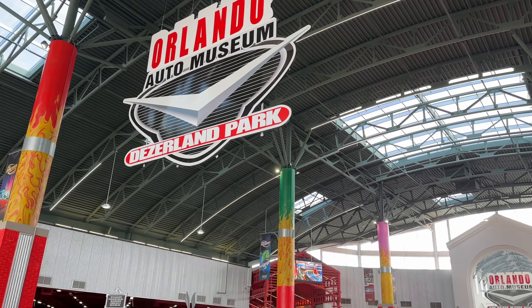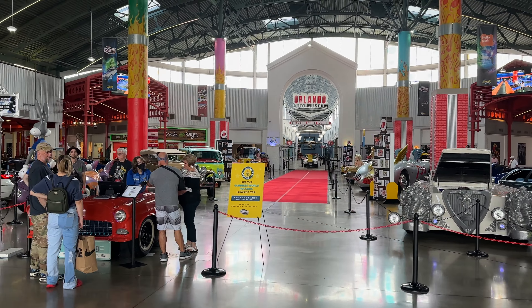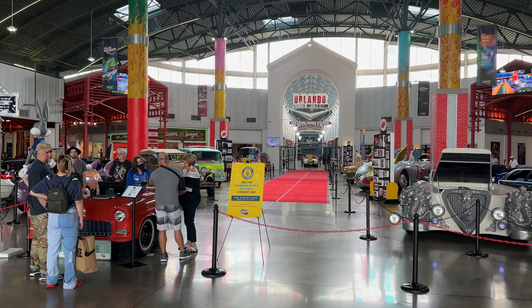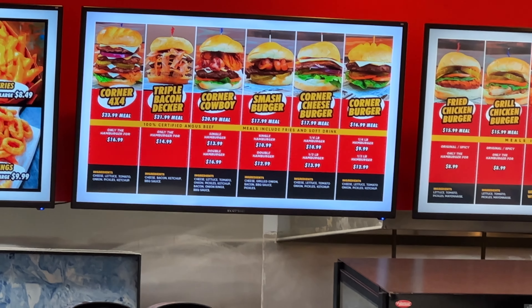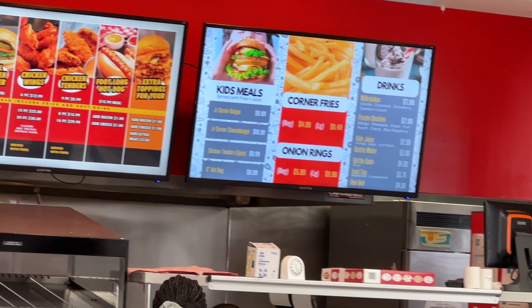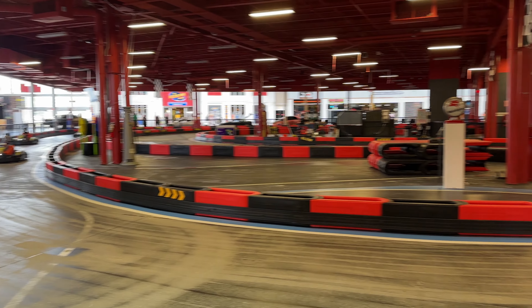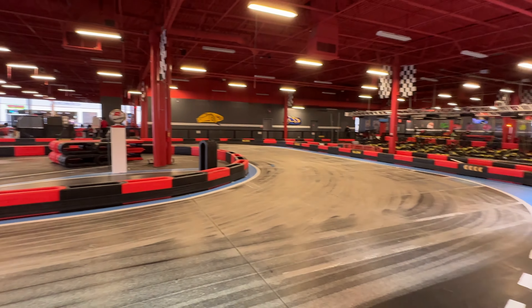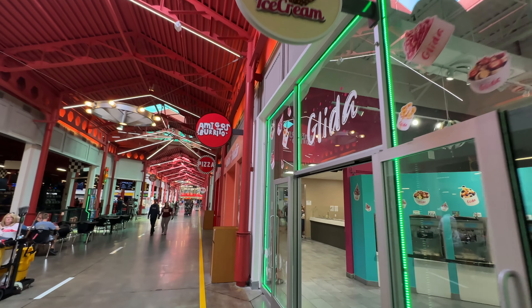Before we head into the auto museum, you have some sneak peeks of the stuff that's inside there. Since the last time we were here they've added this corner burger place — this used to be a pizza place in the mall heyday. Here's an idea of what they're offering burger-wise. We also have coffee. The restaurants are outside of where the go-kart area is — pretty big indoor go-kart track. We've done this before, and then there's ice cream, burritos, and pizza.